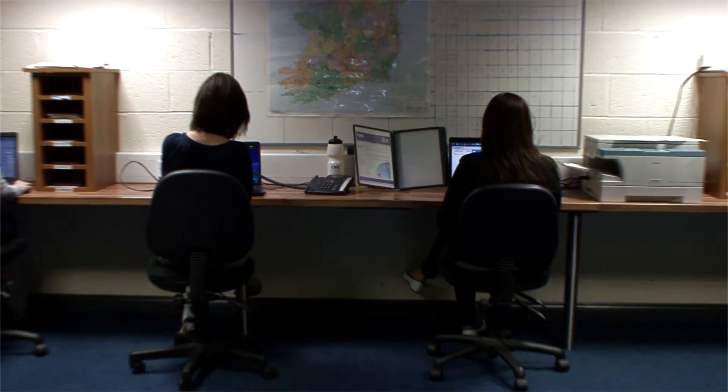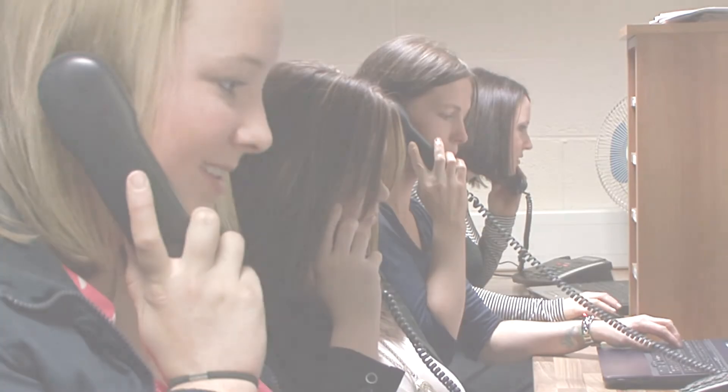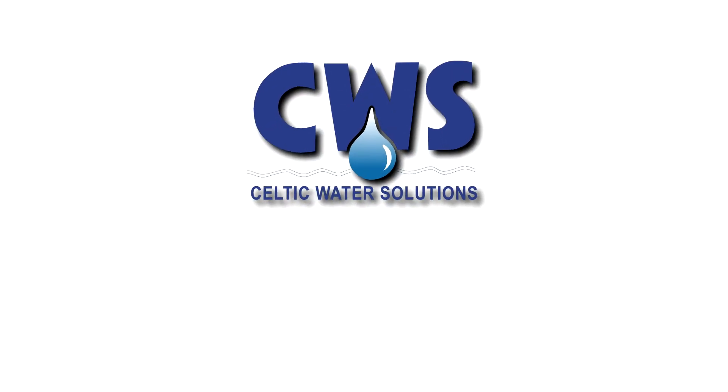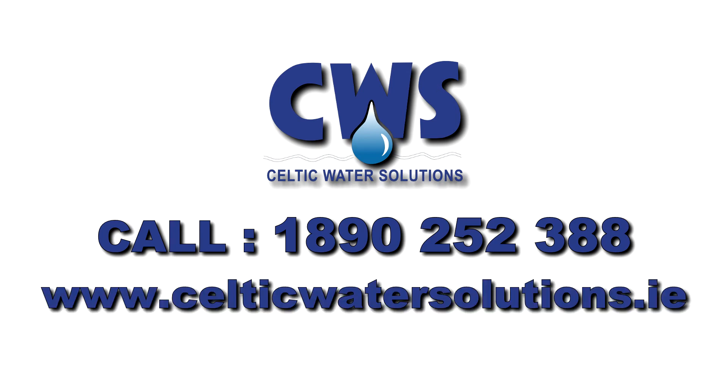We will even contact you when you need a filter change, which means that you never need worry about running out of clean water again. Don't put up with poor quality water any longer. To find out more about our range of reverse osmosis water filters, call Celtic Water Solutions today on 1890 252 388 or log on to CelticWaterSolutions.ie.